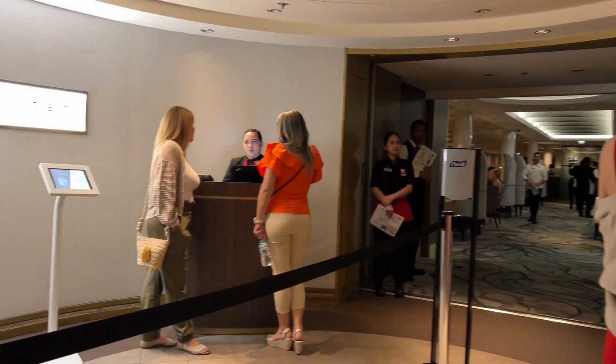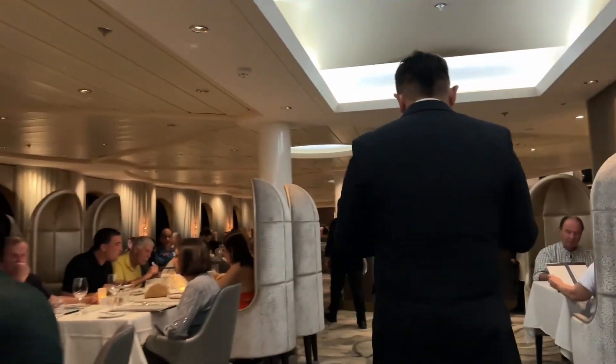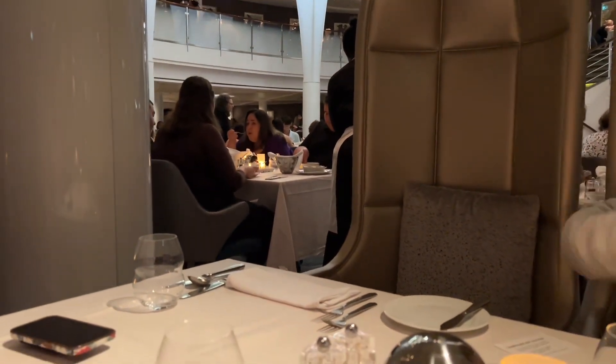Hi guys, welcome back to the channel. Today we are checking out the Cosmopolitan Restaurant located on board the Celebrity Summit, and I'll be showing you the food items that they offer throughout the week for both lunch and dinner.